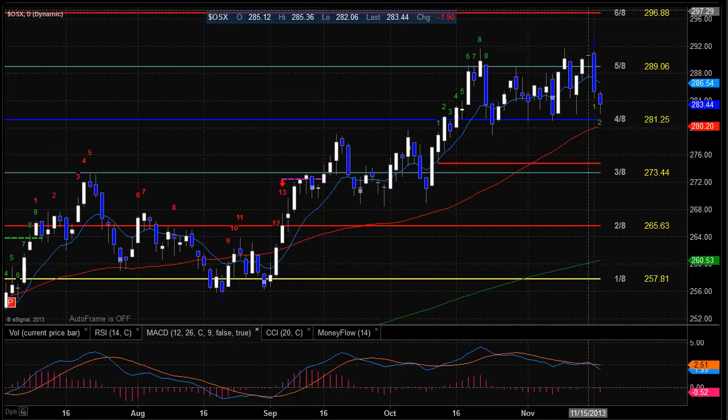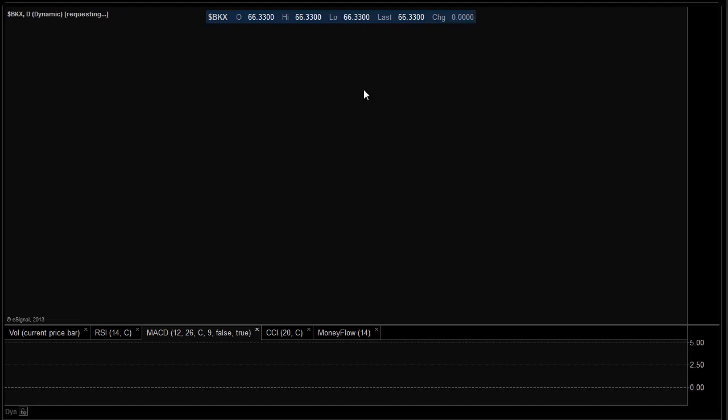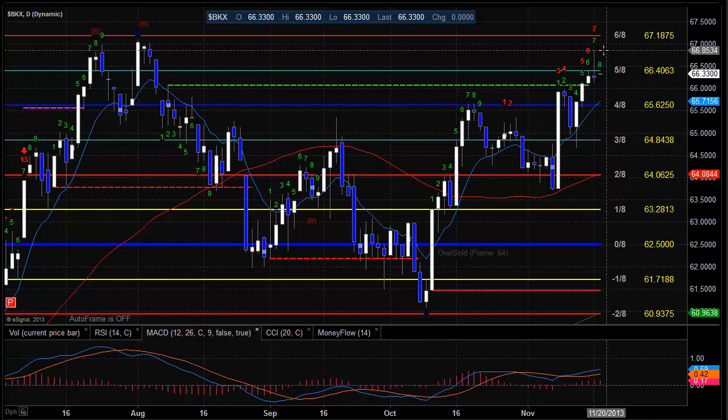Moving on to the oil services, the OSX was also fairly weak but basically still contained within a lateral range. We do have a potential double top in place. We've now settled and followed through below the 10 EMA, which puts us to short-term negative. The 4A level in conjunction with the 50-period moving average just below will be very important support — critical for this to hold the intermediate trend. To the upside, the high watermark of the move remains resistance at 293. The banking index, the BKX, really didn't do too much today but did hold fast. We're still in a potential double top area. Key levels to the downside are the 4A level, and the high watermark of this move will be the resistance area.